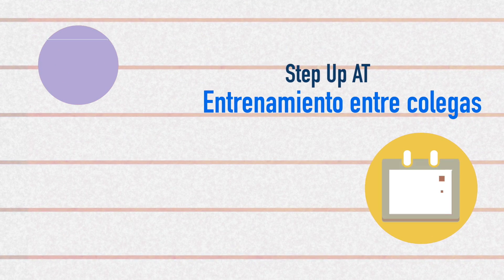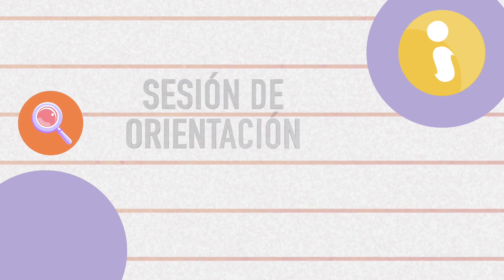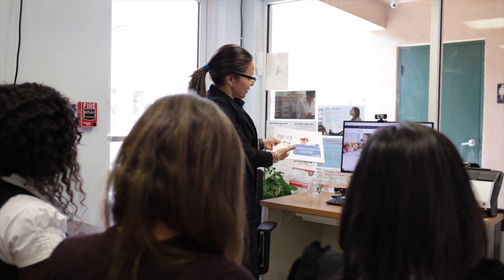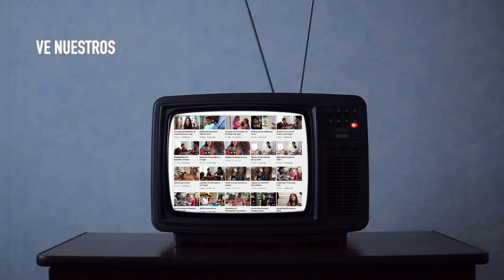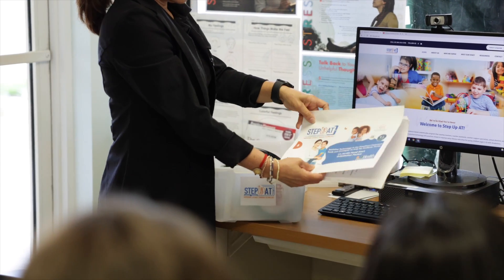Hola y bienvenidos a los videos Step Up AT para mejorar la alfabetización a través del entrenamiento entre colegas. En este video te guiaremos en cómo crear una sesión de orientación para todos los maestros y asistentes a quienes planeas entrenar durante el año escolar. Asegúrate de ver nuestros videos de Step Up AT sobre el juego de herramientas de AT y los entrenamientos basados en la práctica para que estés completamente preparado para presentar a tu personal el mundo de la asistencia tecnológica.